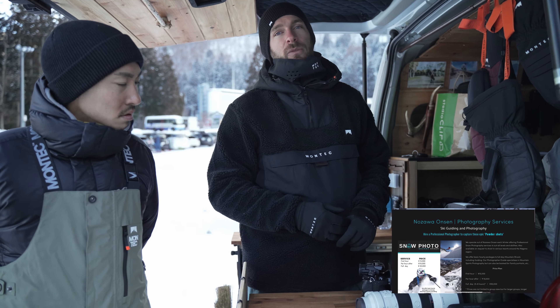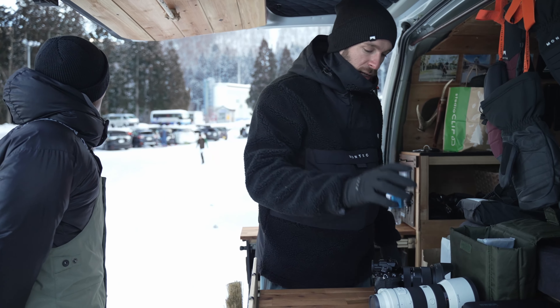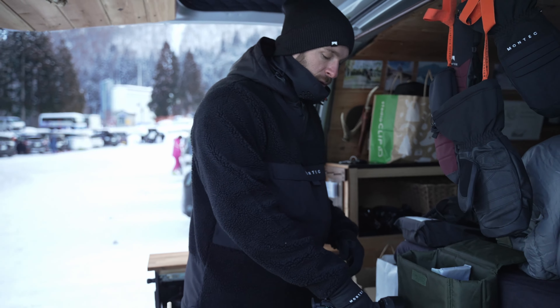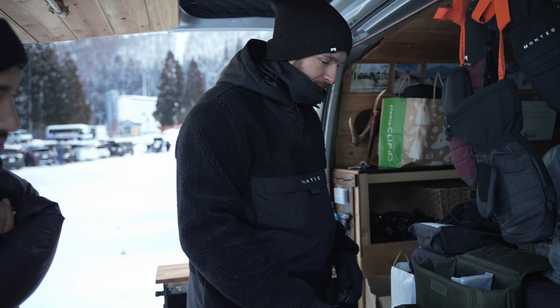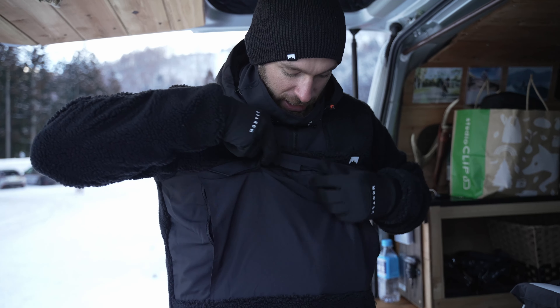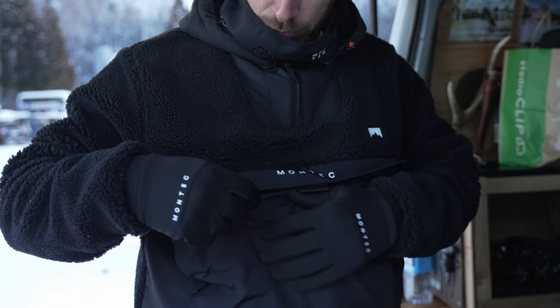Today we're going to have a little bit of fresh snow at the top and it's going to be a sunny day. For today's gear, we're going to take the 70-200 just to get the tight action shots, and we're going to take the 24-70 for a bit more of a wider angle. Always carry your spare batteries — thankfully this nice fleece provided by Montec has got these front pockets that keep your batteries nice and warm inside.